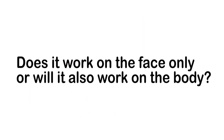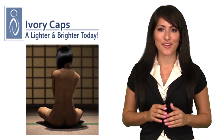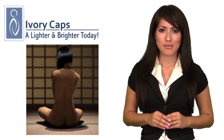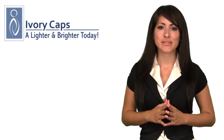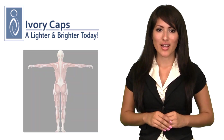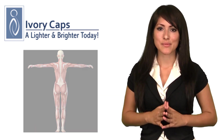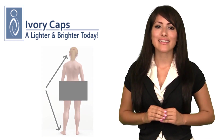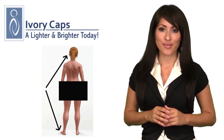Does it work on the face only or will it also work on the body? The effect will be even and consistent for the face and the entire body. The reason is because the ingredients in Ivory Caps may work to inhibit melanin and decrease the concentration of pigmentation throughout the body. The whitening process starts from the inside out, and the lightening process goes head to foot, meaning you will have an even skin tone throughout your body.